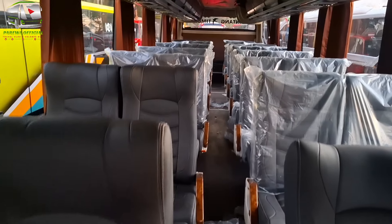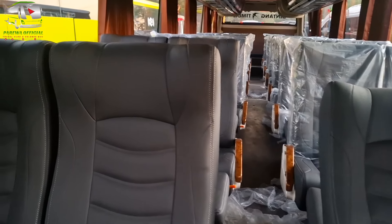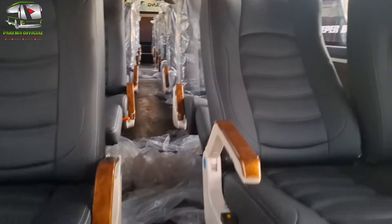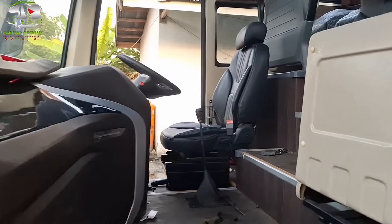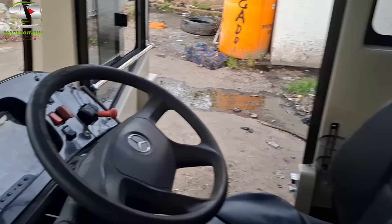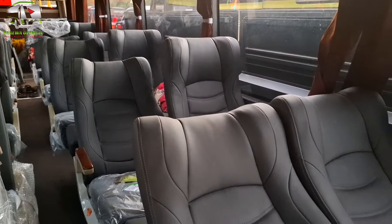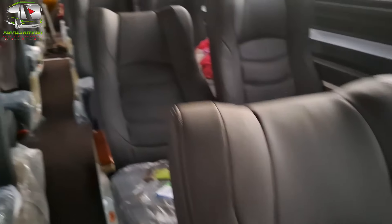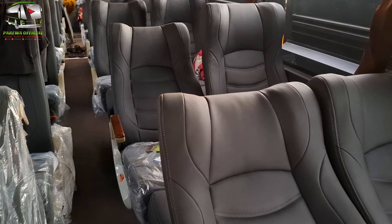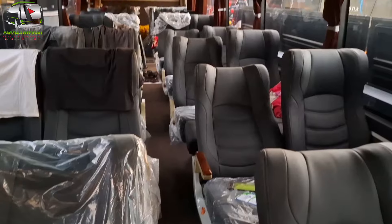Jadi seperti itu kabin penumpang atau ruang kabin penumpang dari unit baru milik PO Bus Bintang Timur yang rencananya ke Lamasi. Sekarang kita naik ke kabin drivernya seperti ini. Sekarang ke bus yang warna hijau ini — sama saja, tapi nantinya ini akan dikustom di bagian depan, rencananya akan dikasih kelas Bigtop atau semacamnya, intinya 1-2 di bagian depan dan di belakang tetap 2-2.